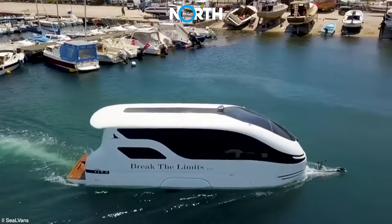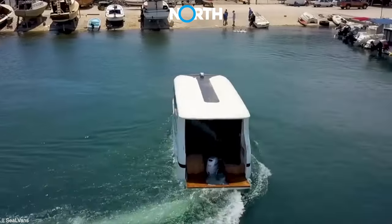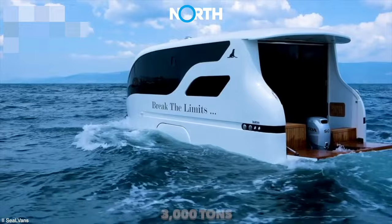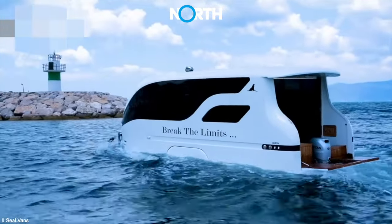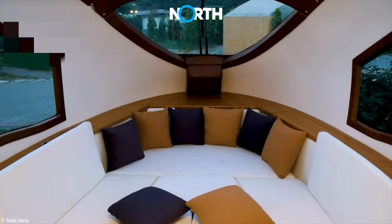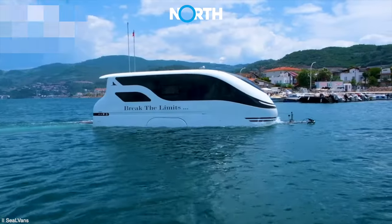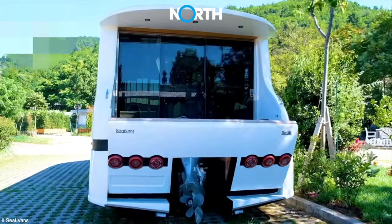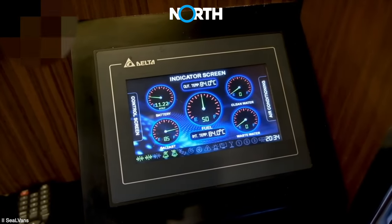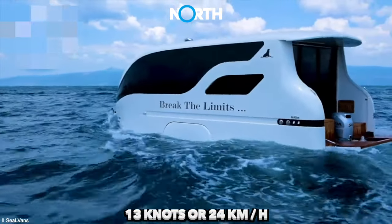Meanwhile, Seal 7.50M is larger and can accommodate up to three adults or a family of two adults and two children. This amphibious caravan, weighing up to 3,000 kilograms, is equipped with comfortable facilities similar to typical caravans, including a main bed, additional bed, kitchen, complete bathroom with a shower, and comfortable seating. Seal 7.50M is powered by a Honda 50-horsepower outboard motor or an electric propulsion system capable of reaching a maximum speed of 13 knots or 24 kilometers per hour.